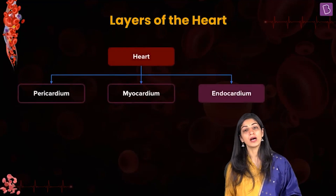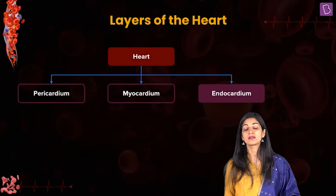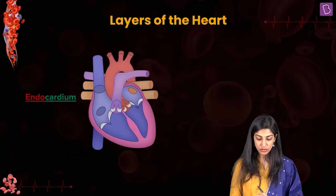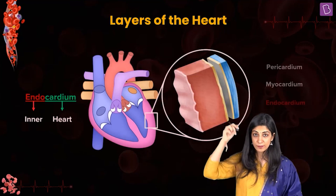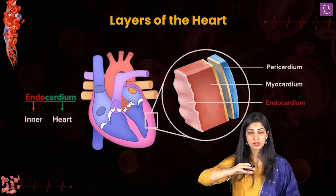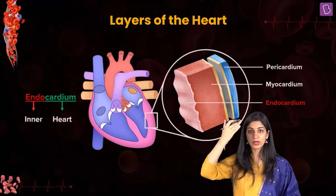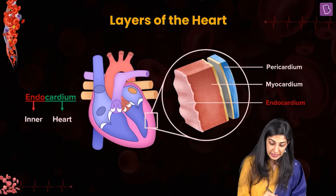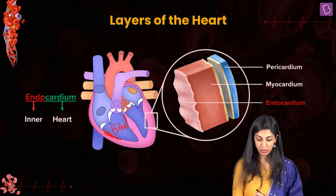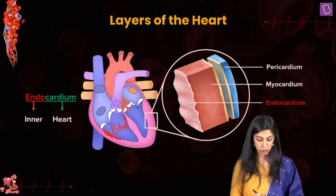Moving further, you have the endocardium. Endo means inside — this is the innermost layer. All the chambers of the heart and the blood flowing inside the heart — the endocardium is in contact with that. The endocardium is the innermost layer of the heart.